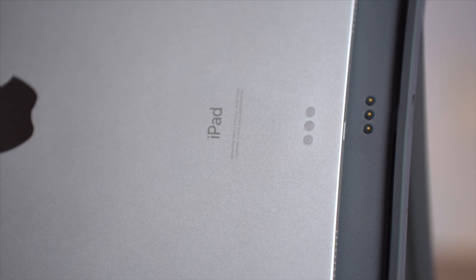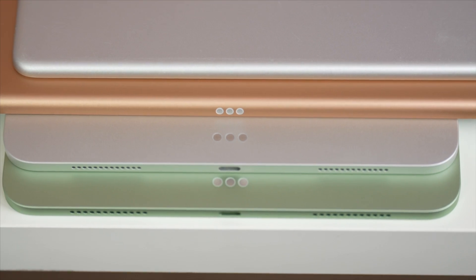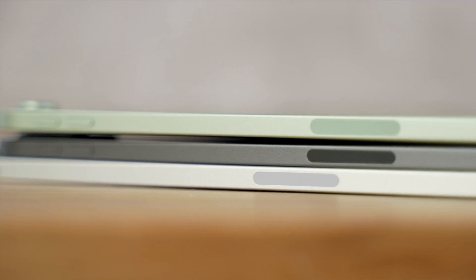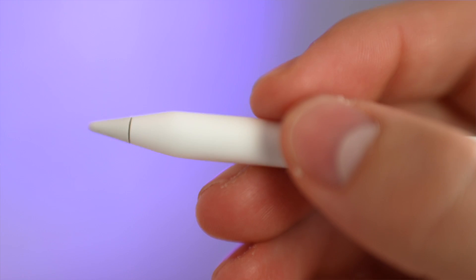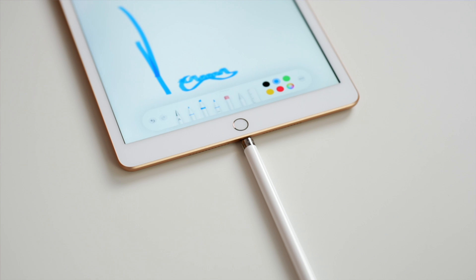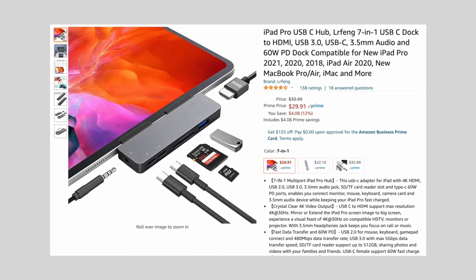Both the Air and the Pro have the smart connector on the back, which is used to connect accessories like the Magic Keyboard Case, making these more expensive iPads more desirable. The budget iPad houses the older version of the smart connector on the side, and the Mini doesn't have it at all. Both the Air and the Pro have a wireless magnetic connector on the side for the 2nd gen Apple Pencil, which is much better due to the new charging design and the double-tap to switch tools feature. The Mini and budget iPad only support the original Apple Pencil, which charges via Lightning, while the Air and the Pro have a USB-C port supporting a wide range of accessories.